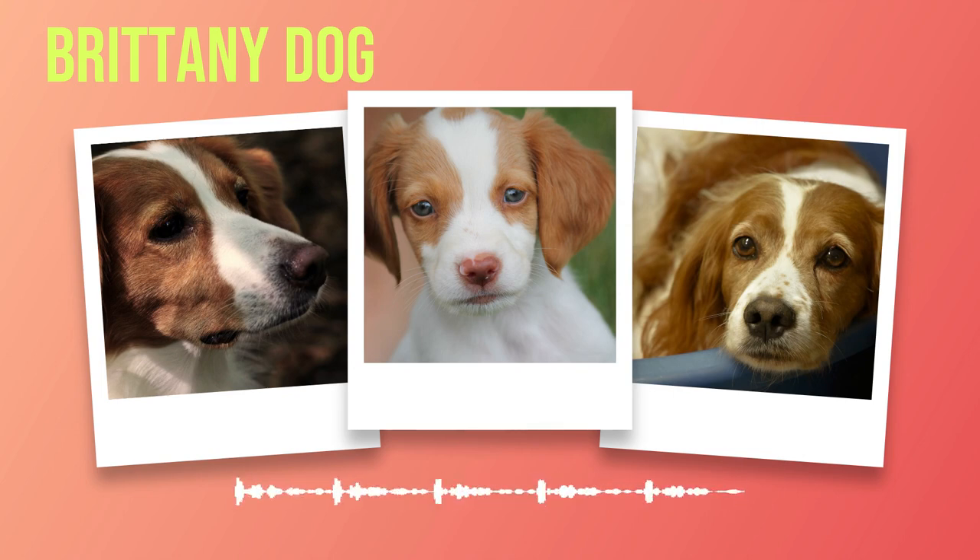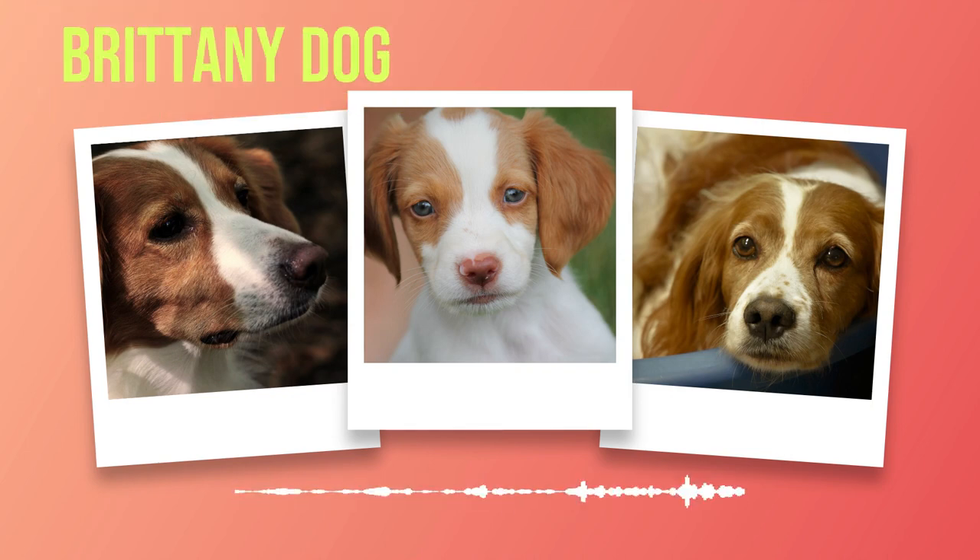One cannot help but admire their striking coat patterns, which come in an array of colors such as orange and white, or liver — a rich brown — with white markings. Their dense double coat provides protection against harsh weather conditions without sacrificing style or grace.